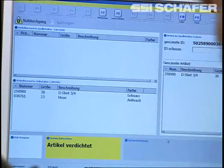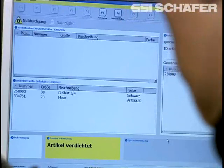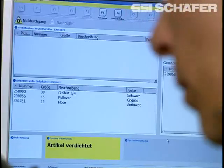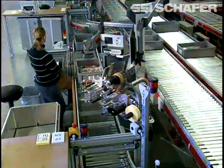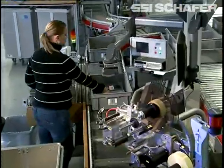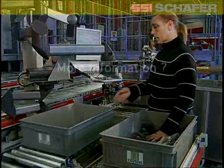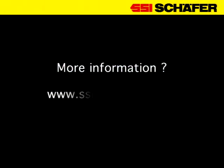For optimum utilization and in order to create new storage capacities, the bins at the workstations are condensed regularly. High flexibility, optimum availability, and the quick handling of high output guarantees the economic and efficient handling of returned goods.